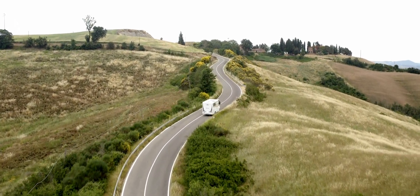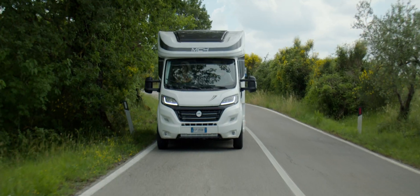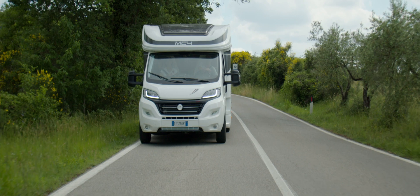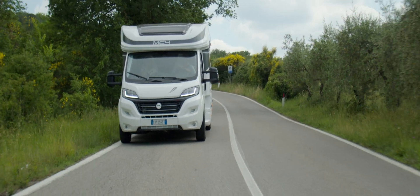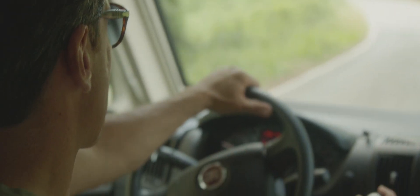The new 800 series is dedicated to the motorhome owner who wants to stand out. The highest level of comfort and functionality is combined with excellent interior design and a wealth of standard equipment to offer a complete and exclusive travel experience.